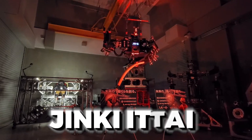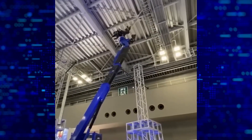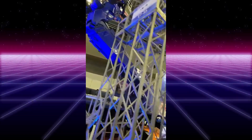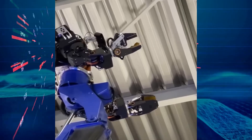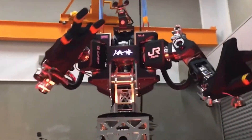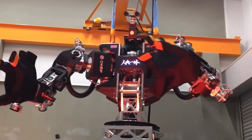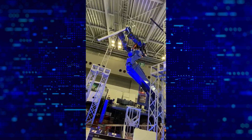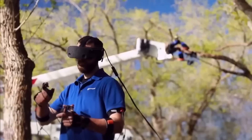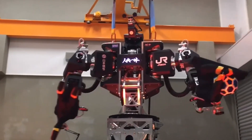A robotic start-up called Jinki Itai, headquartered in Japan, gained huge attention for its unusual heavy machinery — a remotely controlled industrial robot resembling a human. This construction robot, which resembles a massive transformer, is capable of assembling buildings, repairing power lines, and replacing road signs. Through the use of a VR headset, a human operator can remotely control the robot, replacing teams of human workers and thereby lowering the risk of serious work-related accidents.